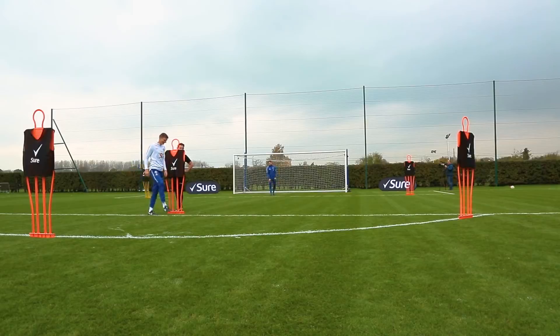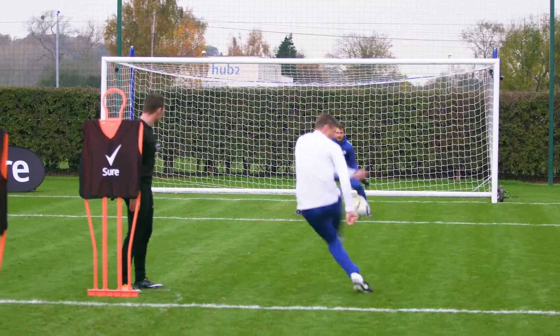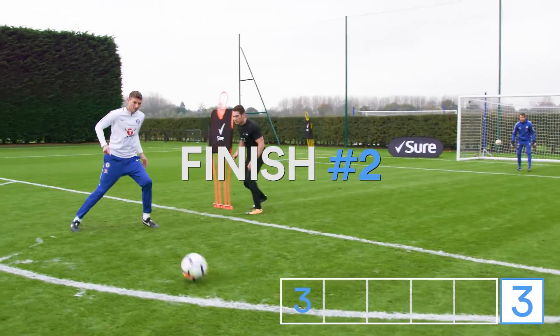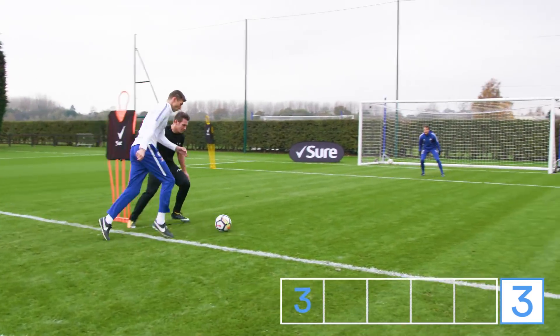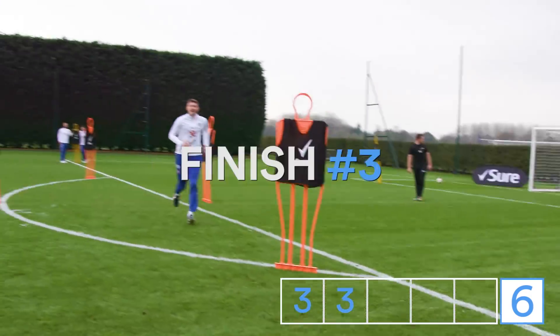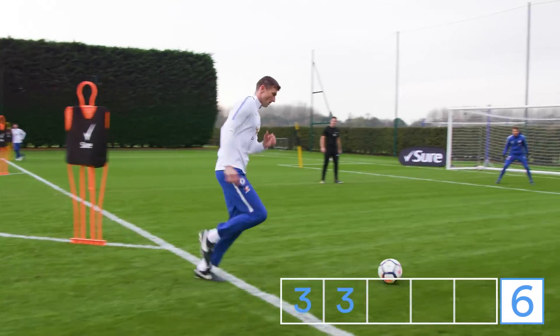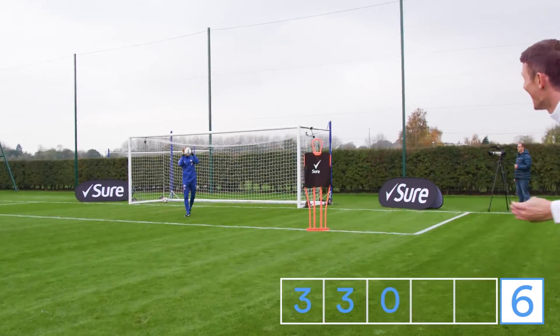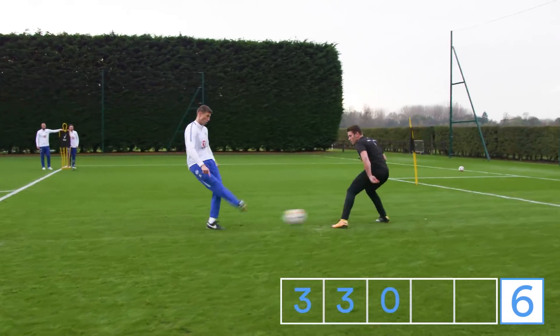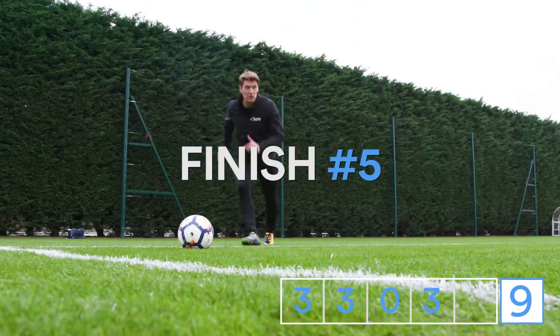Tori, get ready — finish one, let's go! Back to the goal! Nice! One angle! Tori, that was round the corner. Good touch! Get in for finish four! Finish five — this could win it!